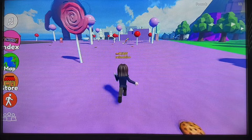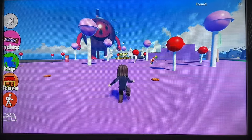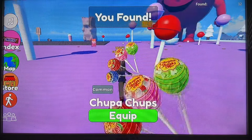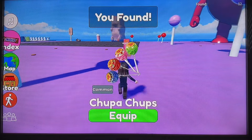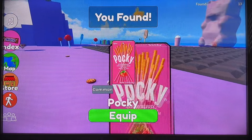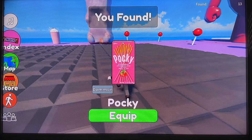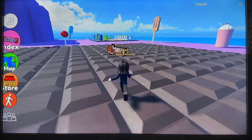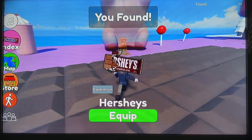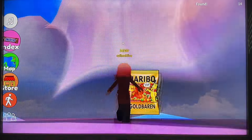Over here we have some lollies. Chupa Chups, very popular over here. We have Pocky — I quite like the chocolate ones of those. Hershey's chocolate. And of course, who doesn't like Haribo. Inside the bear.